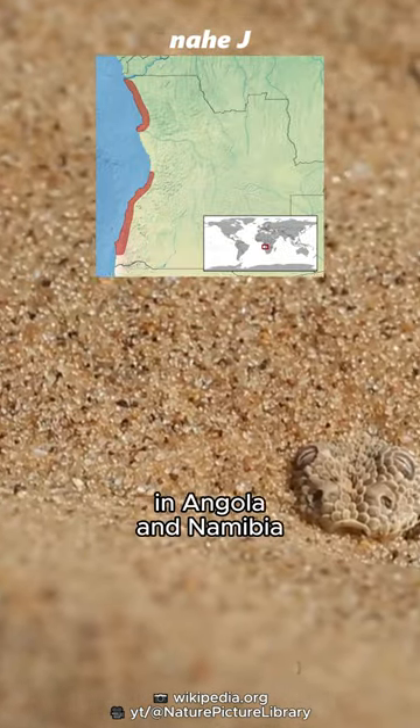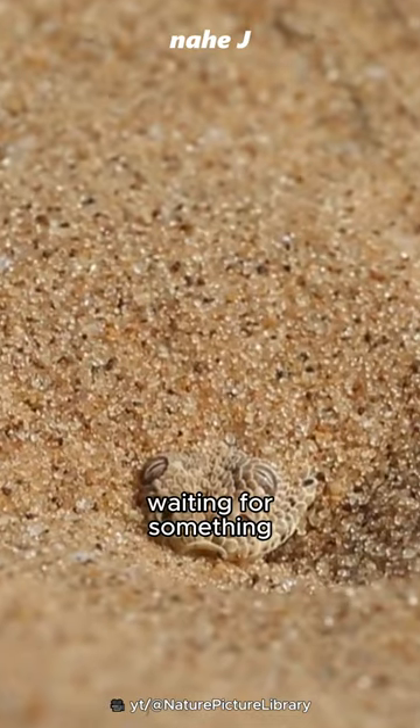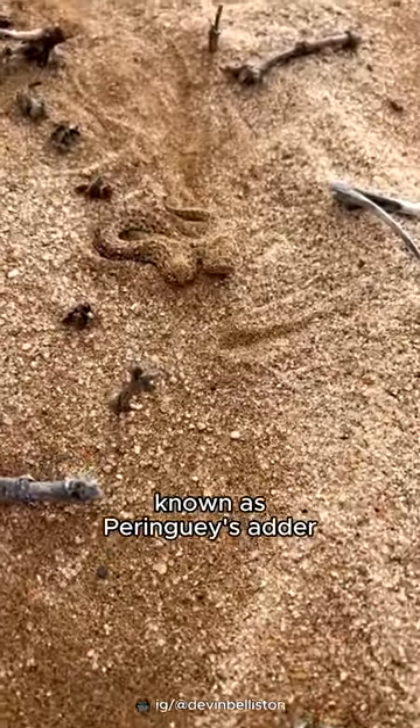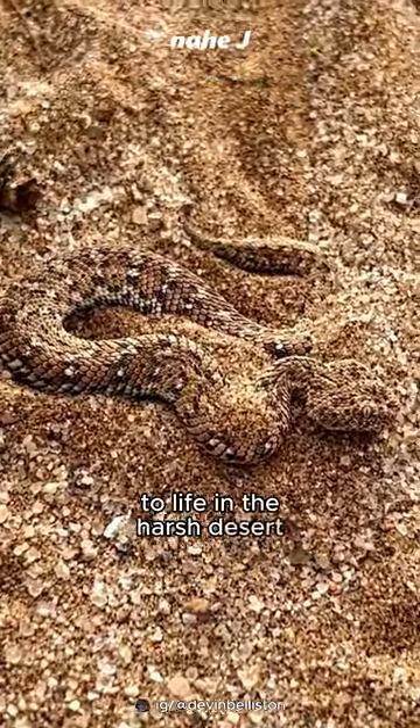In the Namib Desert in Angola and Namibia, there are eyes lurking beneath the sand, waiting for something. Meet Bitis peringueyi, known as Peringueyi's adder. This is a snake that has adapted well to life in the harsh desert.